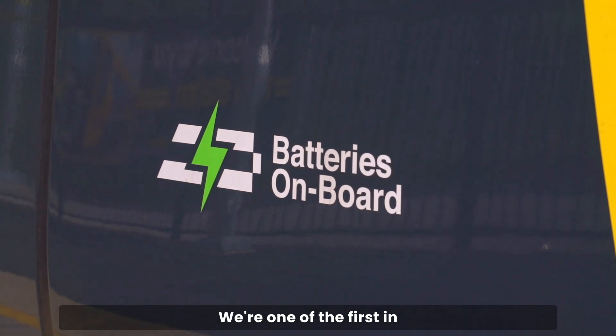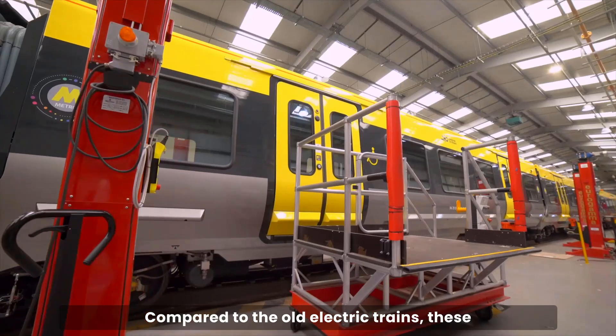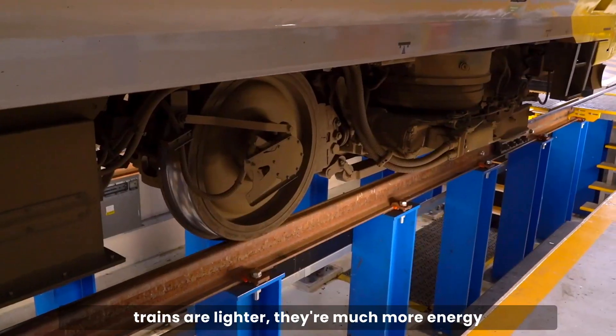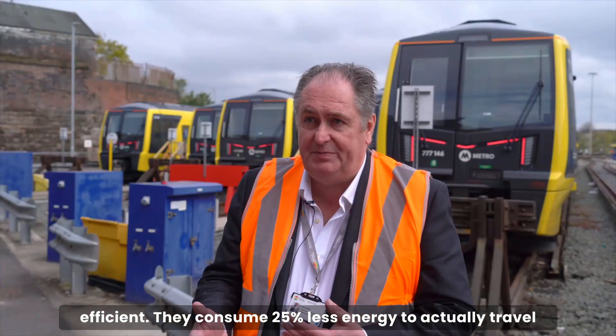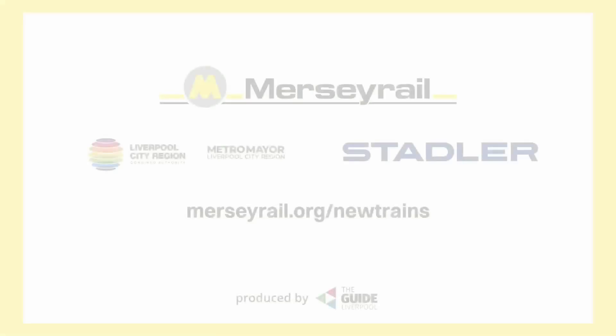Compared to the old electric trains, these trains are lighter and much more energy efficient. They consume 25 percent less energy, yet actually travel quicker and carry more passengers.